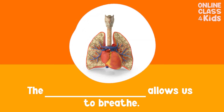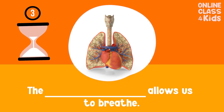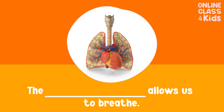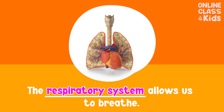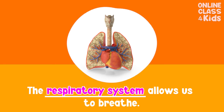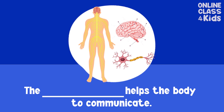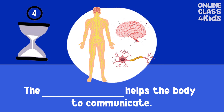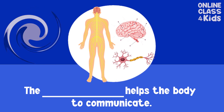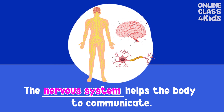The ___ allows us to breathe. Respiratory system. Good job! The ___ helps the body to communicate. Nervous system. Good job!